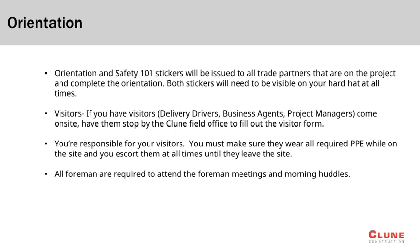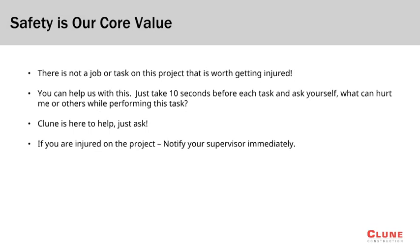Foremen are required to attend all foremen meetings and morning huddles. These meetings are a great opportunity to bring up concerns or get ahead of upcoming work that may impact others. It is important that each of us remember that there will never be a task that is worth getting hurt. The Klune team is here to assist with the planning and coordination of any task in question to ensure the safety of all involved.